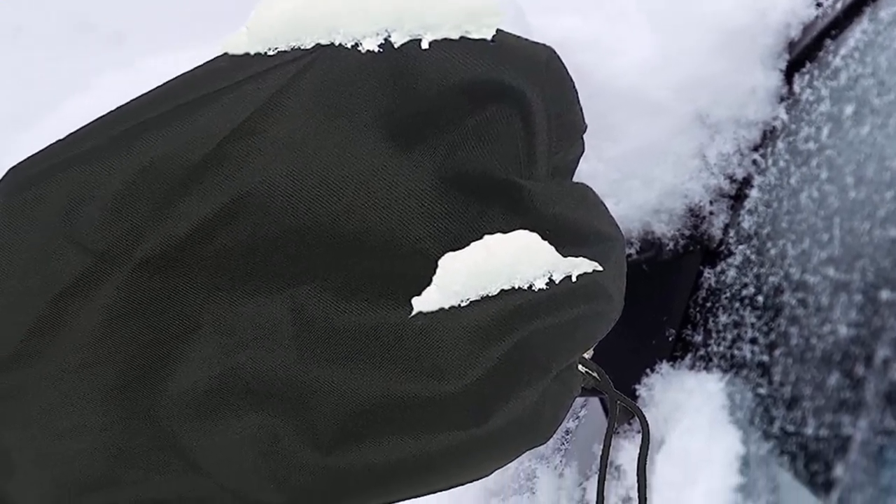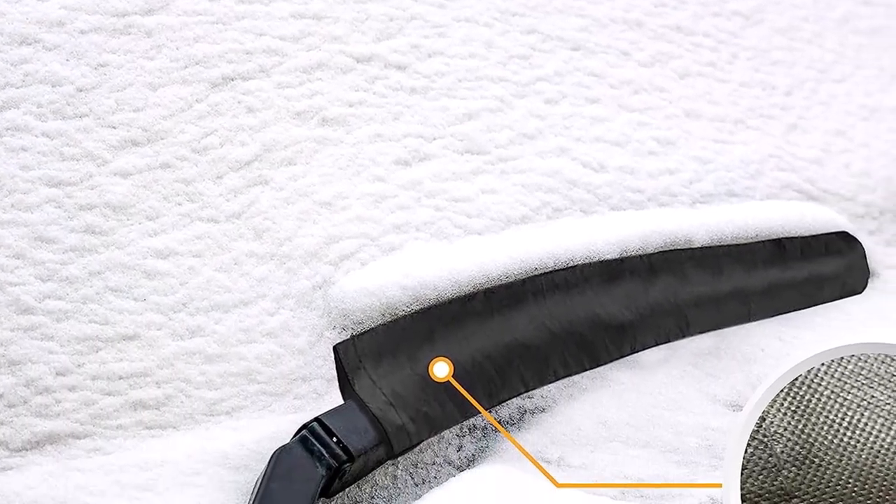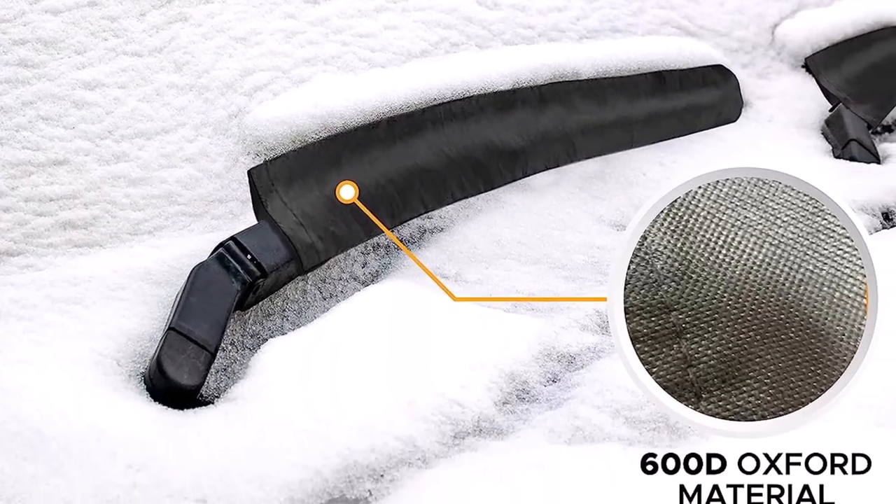What we like about it: durable and weather-resistant materials, and protection against snow, ice, rain, and dust. What we don't like about it: color options may be limited.